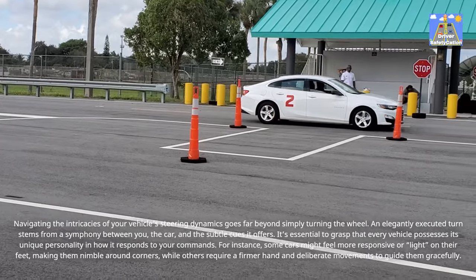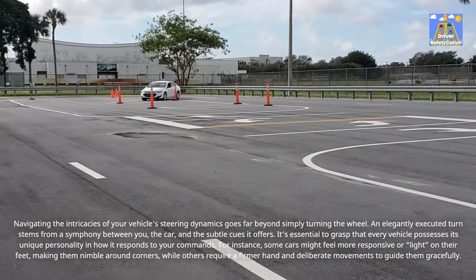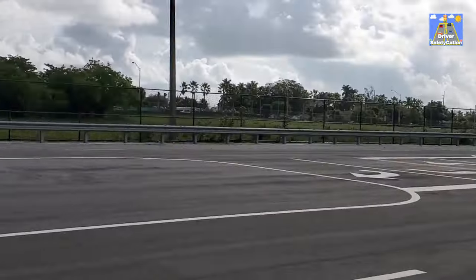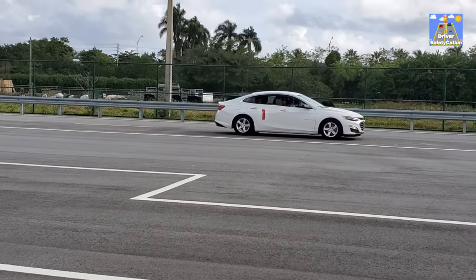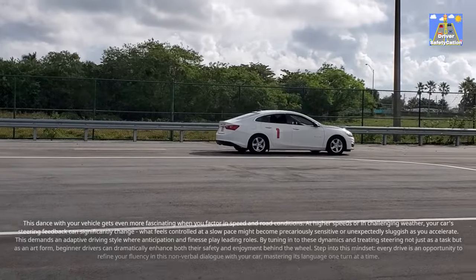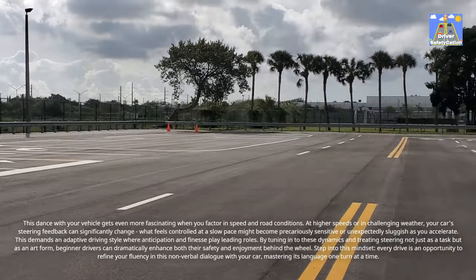For instance, some cars might feel more responsive — or light on their feet — making them nimble around corners, while others require a firmer hand and deliberate movements to guide them gracefully. This dance with your vehicle gets even more fascinating when you factor in speed and road conditions. At higher speeds or in challenging weather, your car's steering feedback can significantly change. What feels controlled at a slow pace might become precariously sensitive or unexpectedly sluggish as you accelerate.